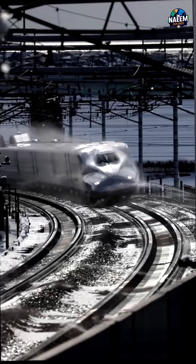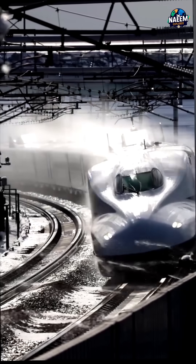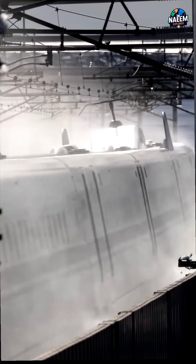In Japan, high-speed trains, also known as Shinkansen, are regularly sprayed with water — and there's more to it than just keeping them clean. This strategic practice plays a critical role in maintaining the performance, safety, and efficiency of these technological marvels.